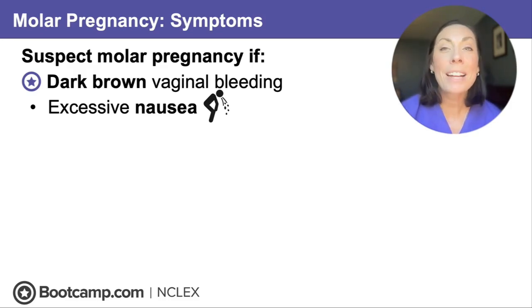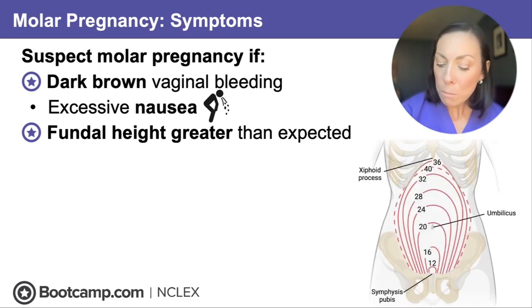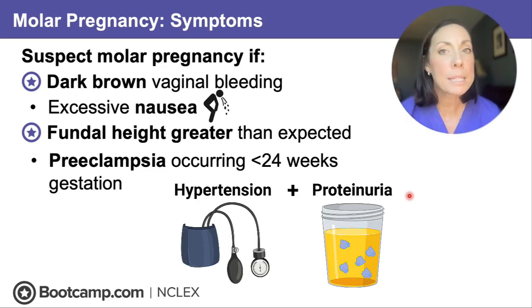They can develop hyperemesis gravidarum — where they cannot keep anything down, they vomit constantly and their electrolytes can get dangerously out of balance — and that's from those rising beta-HCG levels. The fundal height is also going to grow larger than expected, which is very classic for a molar pregnancy. You might have a client who thinks she's 16 weeks pregnant but her uterus is measuring at 24 weeks. Preeclampsia occurring before 24 weeks gestation is also pretty classic, with proteinuria and elevated blood pressures.